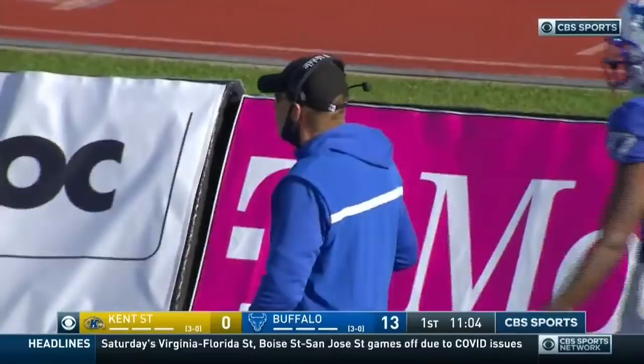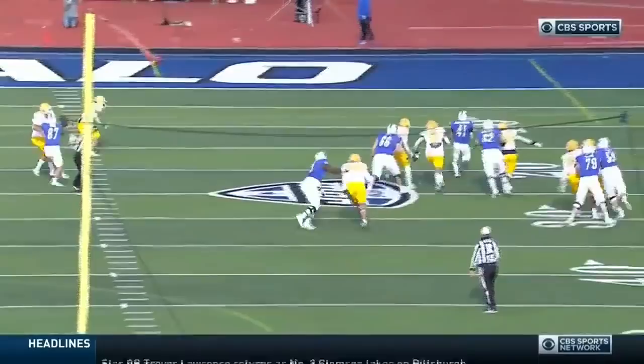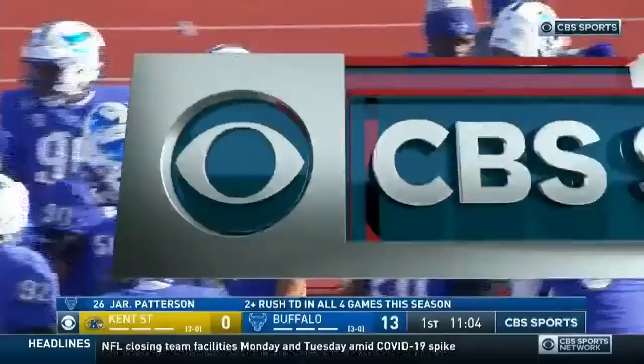Well, Kent State's got some problems. That's just zone to the right, and watch — everybody's zone-stepping to the right. That's a huge hole right there. Nobody at the second level, and that's one of Patterson's easiest touchdowns this season.